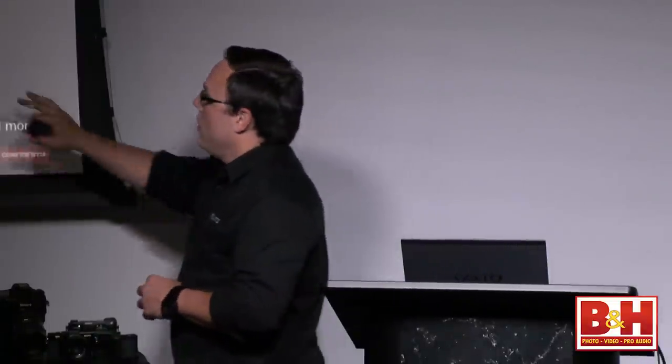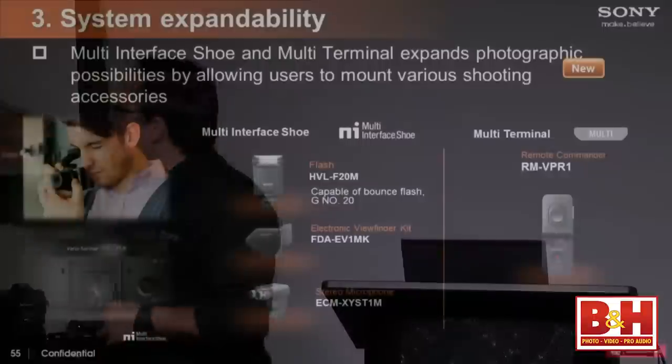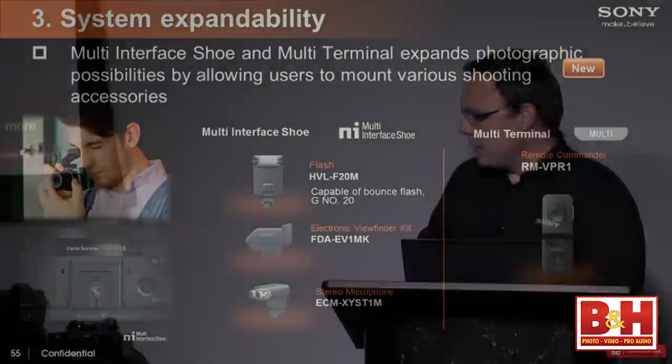We also created a new remote commander for the multi-interface shoe on the RX100. You put the adapter onto the multi-interface shoe and then use a remote control to control the camera itself.